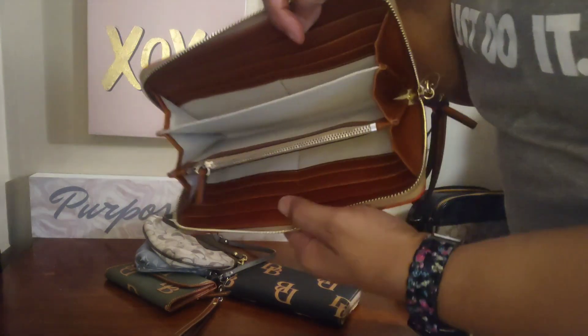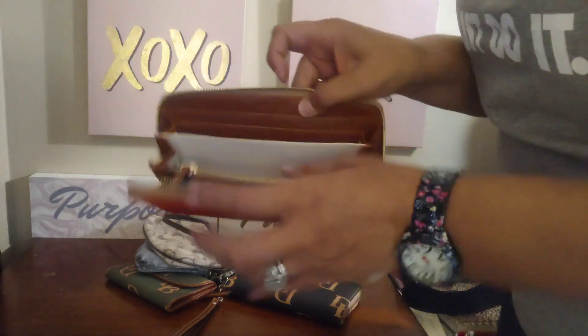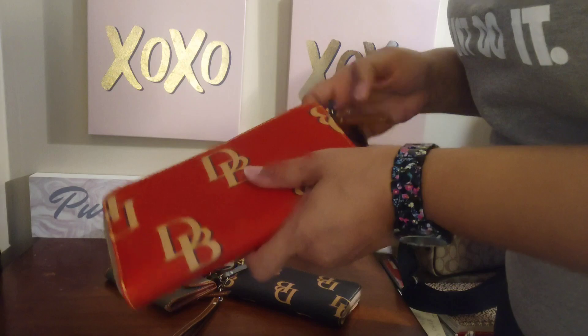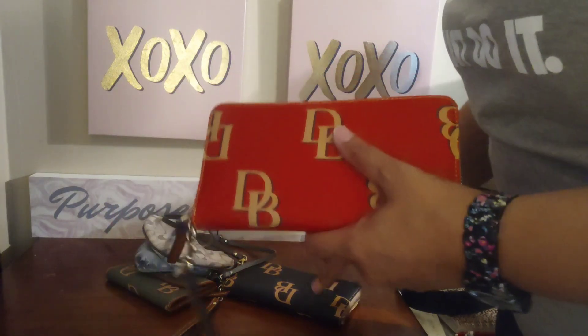And then you have the wallet with the nice trim and the nice cotton inside of it, and it has a zipper. That's just for those of you who have not seen these things before.